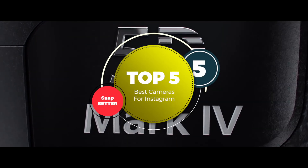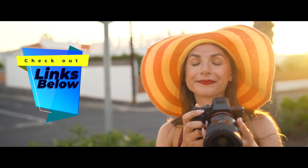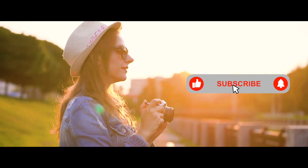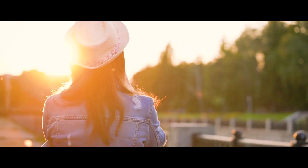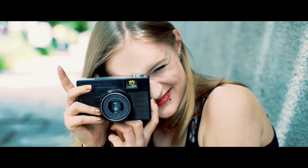There you have it — our top 5 best cameras for Instagram on the market. Check out the links in the description below for detailed information and latest pricing. If you thought this video was helpful, please smash that like button and consider subscribing. If you didn't, let us know why in the comments below. Thanks for watching and I'll see you in the next video!